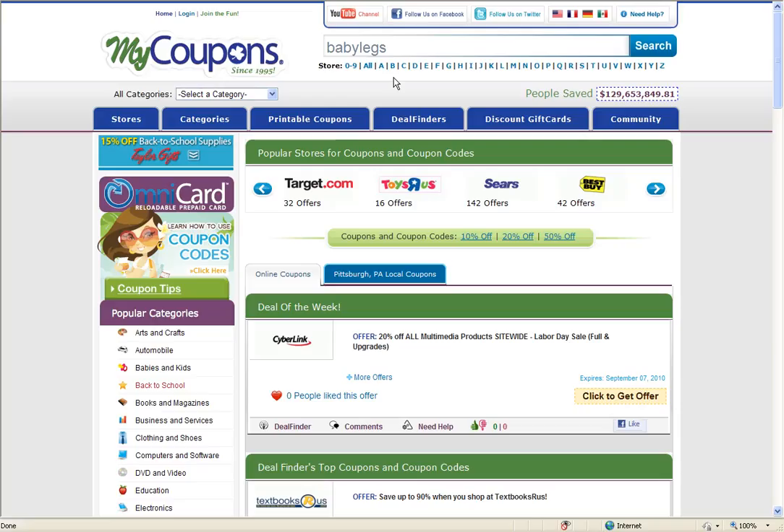Hey guys, it's Ryan from MyQBones.com. I'm here to show you how to use your site to find discounts for Baby Legs. You can start by searching for the merchant you're shopping with in the search box at the top of our homepage.